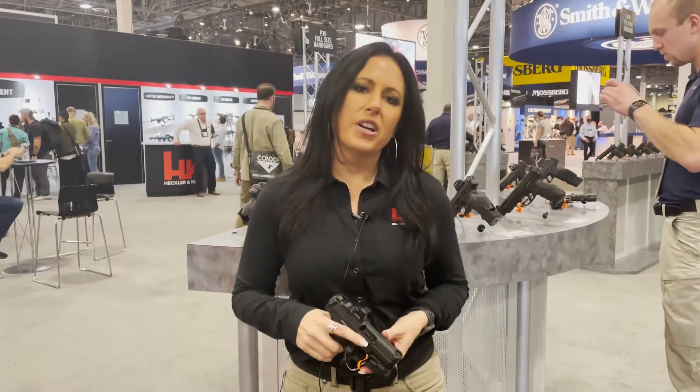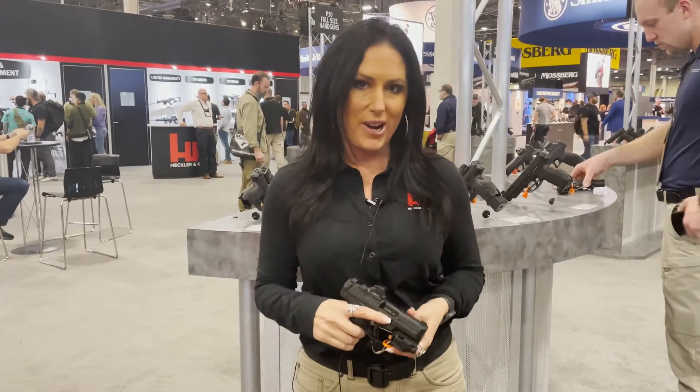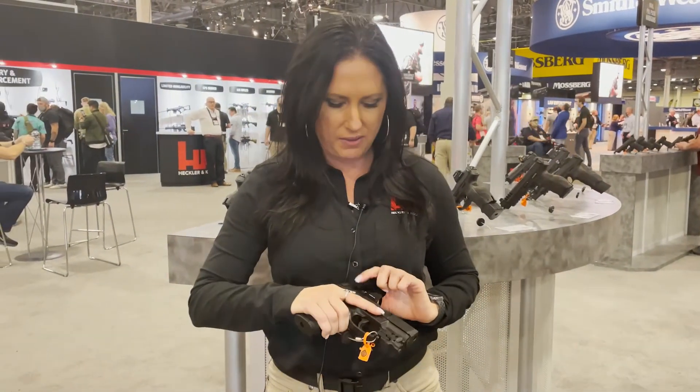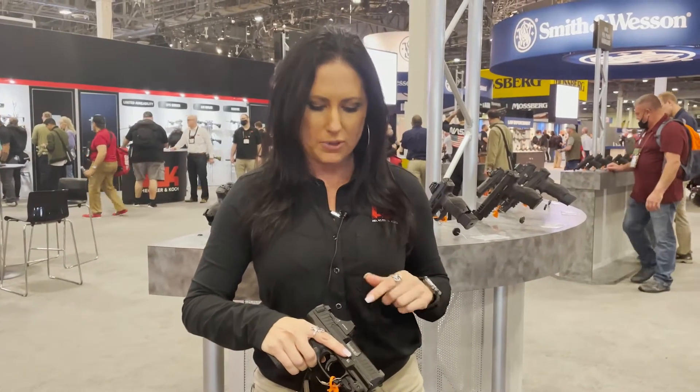Also here at the HK booth, new this year is our VP9 SK optic ready. What we've done is offer the SK where you can mount all different types of optics. There are five different plates available, and you can purchase them on our webshop and swap them out for whatever optic you want to use.